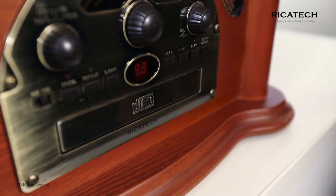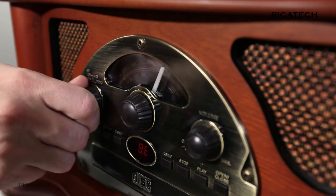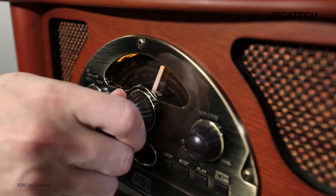In addition to this, the Ricotec RMC 350 has a built-in CD player, a USB and SD slot, and an AM-FM radio, with which you can pluck your favorite stations out of the ether.